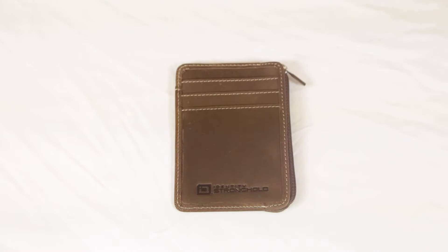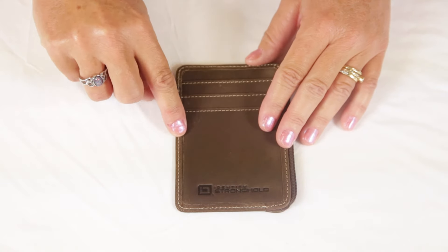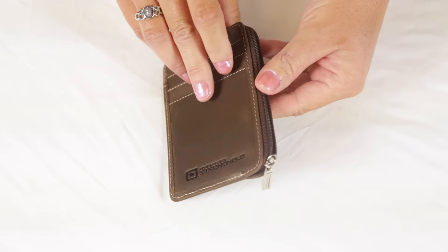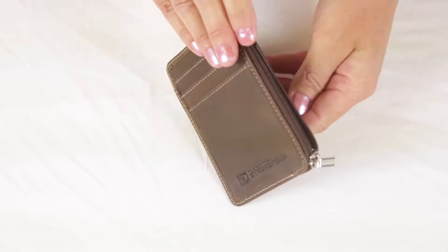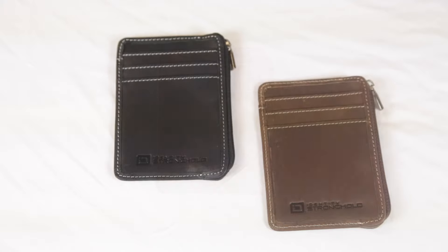The first thing you'll notice about this beautiful genuine leather mini wallet is the distinctive stitching. On the front there are three credit card slots and in the center you can put additional credit cards as well as your cash or receipts. On the back there's a clear ID window which is also shielded, available in both black and brown.